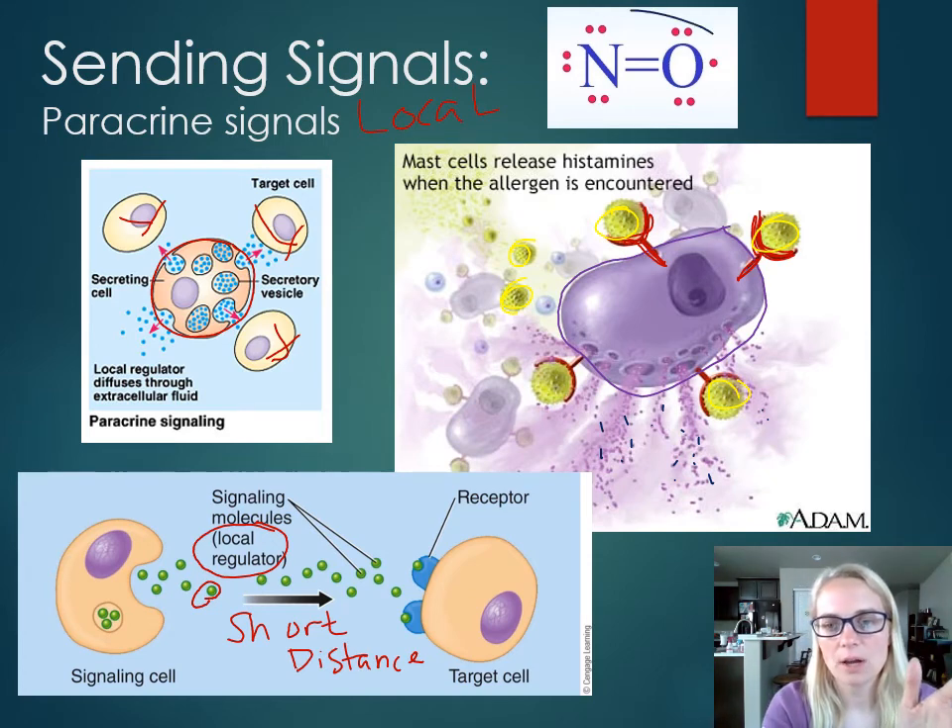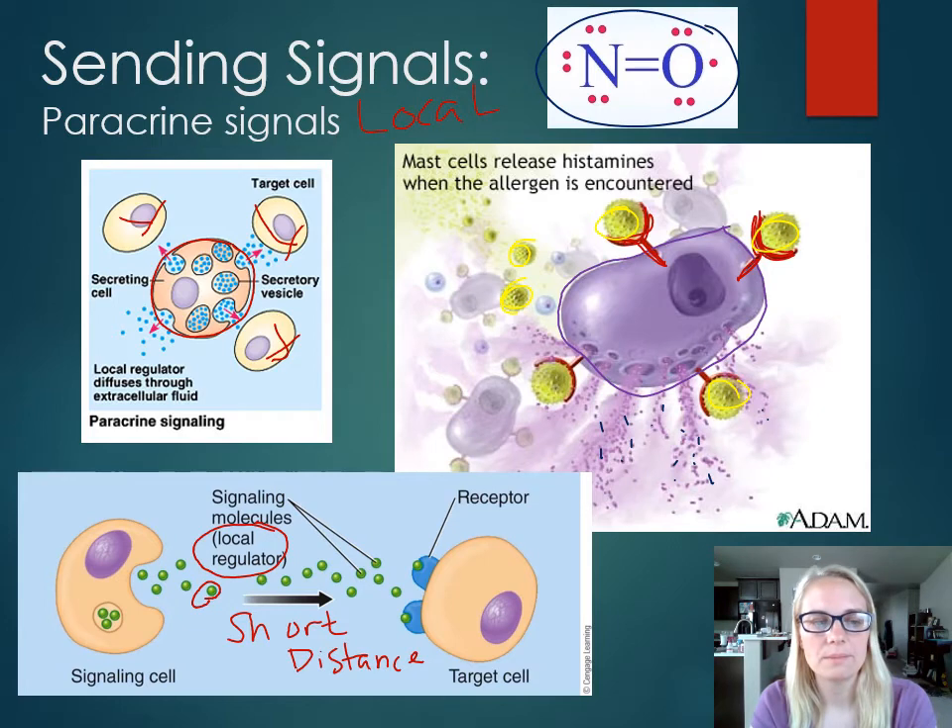Nitric oxide (NO) is also a prominent paracrine signal in smooth muscles around your blood vessels. It helps to vasodilate when you need more blood flow to a particular area, but it's local — just close by.